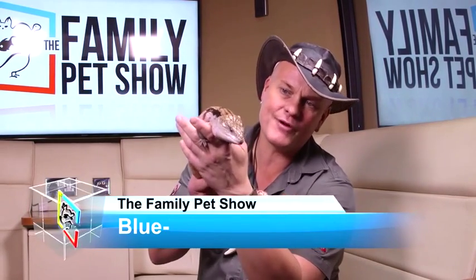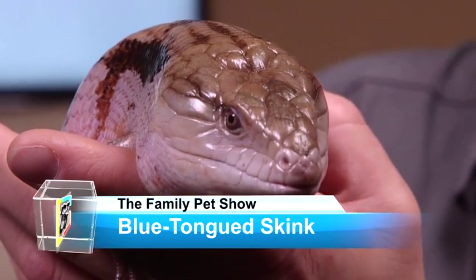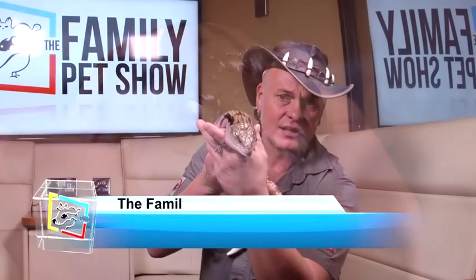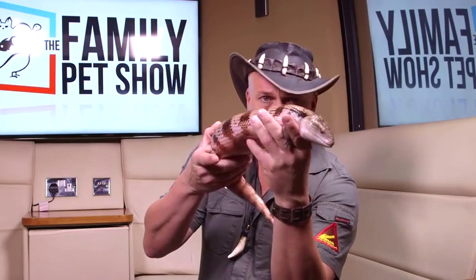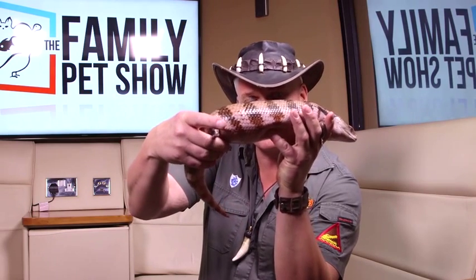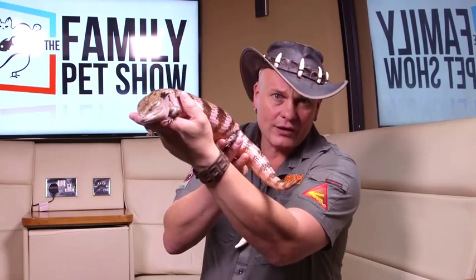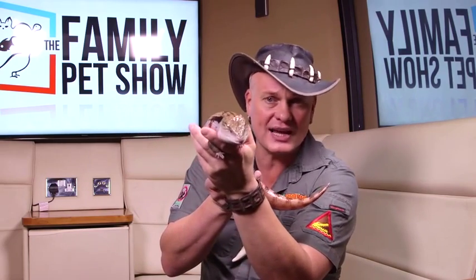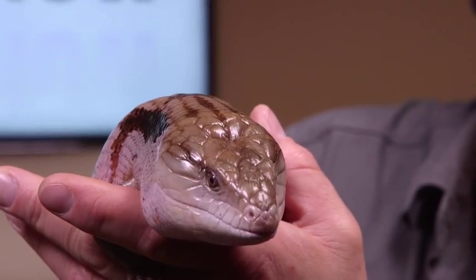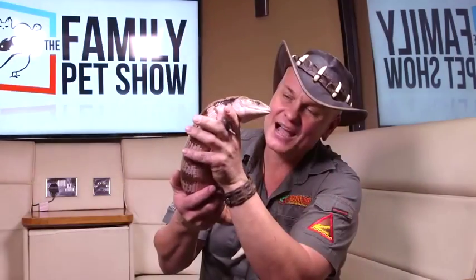Now this is a blue-tongued skink — another one of my five-star rating animals. Blue-tongued skinks come from Australia. These animals are actually evolving into snakes. Look at the size of those little tiny legs, and look at the vertebra — her backbone and her ribs. She's getting such a long body. Look at that tail — she can actually drop her tail. These animals are very docile and beautiful looking. Look at her — she looks like a T-Rex. Absolutely incredible.